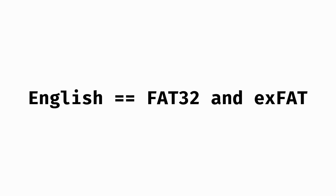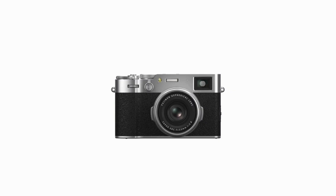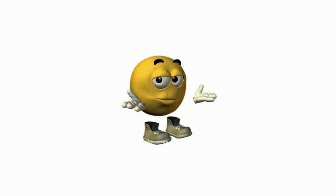FAT32 and exFAT — the universal languages of storage. Every device can read them: your camera, game console, TV, whatever. FAT32 is ancient but works everywhere, except it chokes on files bigger than 4GB. exFAT fixes that size limit, but isn't as universally supported yet.